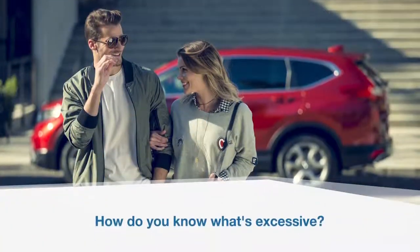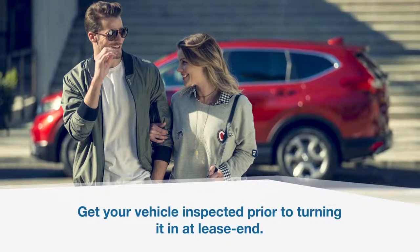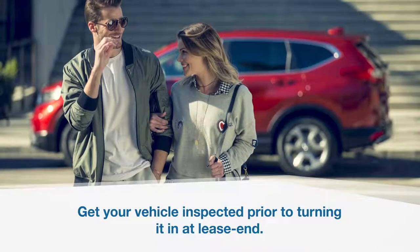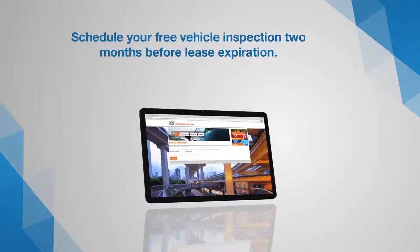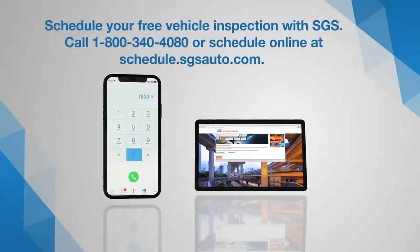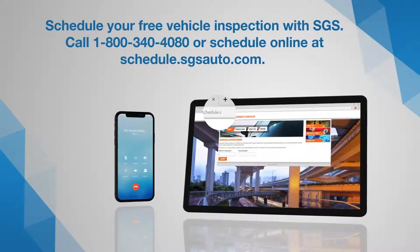How do you know if your Honda's condition amounts to excessive wear and tear or damage? The best way to find out is to get it inspected prior to turning it in at lease end. The inspection will tell you if any repairs are needed and what they'll cost. Schedule a free vehicle inspection with the SGS National Customer Service Center two months before your vehicle lease expires by calling 1-800-340-4080 during business hours or visit schedule.sgsauto.com.